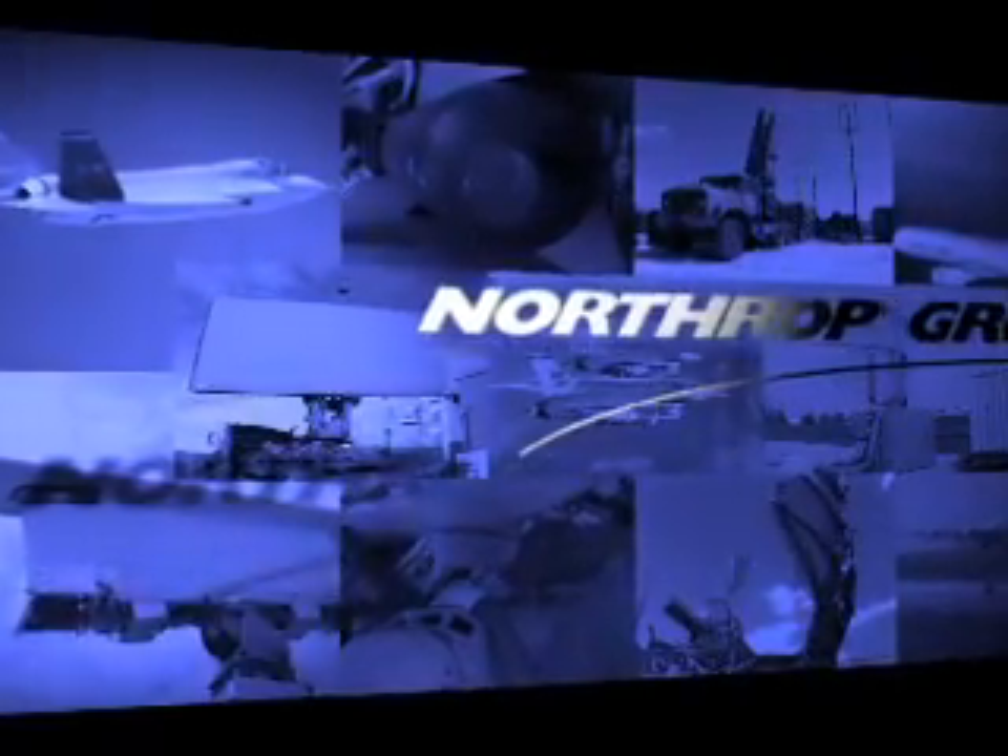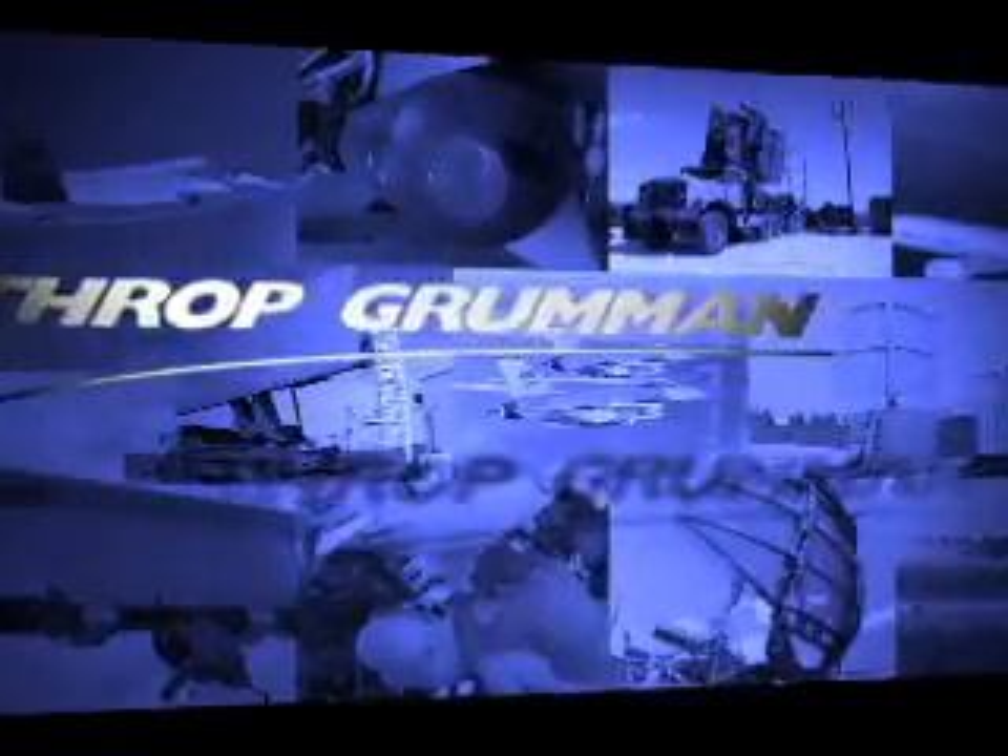Northrop Grumman Electronics Systems has established its world-class reputation through decades of performance and growth. We're known best for our radar and electronic warfare heritage, technology that traces back to the first land-based radar at Pearl Harbor. Through leaps in technology, our active electronically scanned array radars are fourth-generation success stories deployed all over the world.